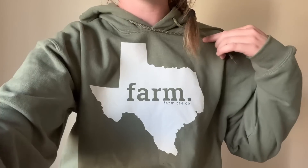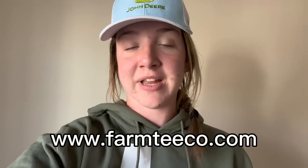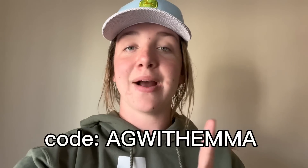Another thing I wanted to share with you guys is the hoodie I'm wearing - it says Farm State of Texas. I love this hoodie because it's such a simple way to represent the state I've been working in for the last month. You'll probably see me representing some of the other states I'll be farming in this year. If you'd like to snag your own farming swag, you can find this at Farm Tea Company - she carries from all 50 states, farm and ranch. Check that out in my description, I'll leave a link. You can use the code AG with Emma for a discount.